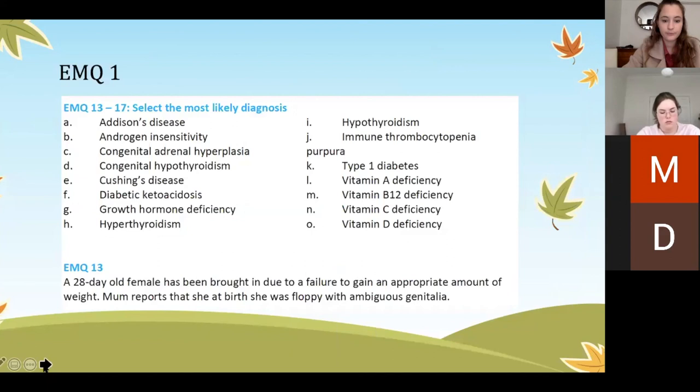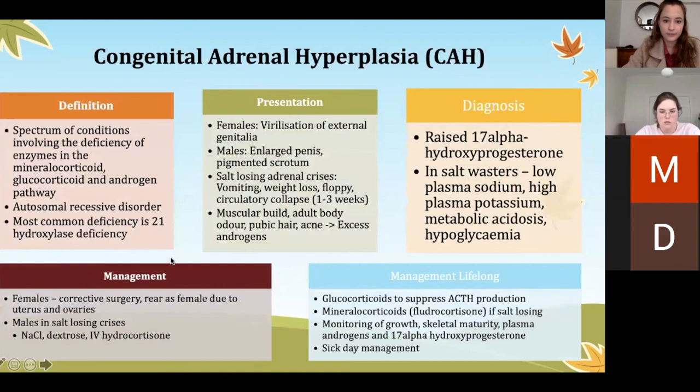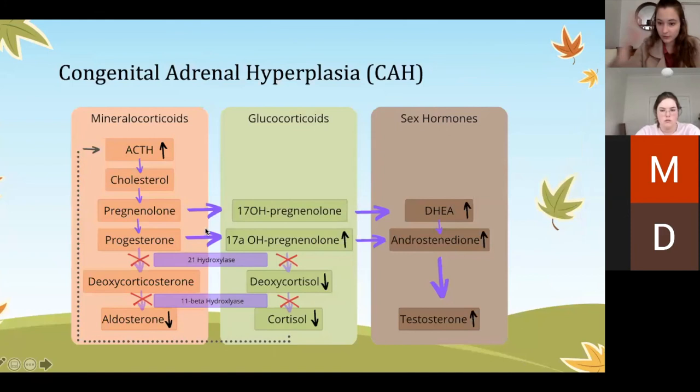CAH — congenital adrenal hyperplasia — is a spectrum of conditions where an enzyme deficiency leads to overproduction of androgens. In females it presents with ambiguous genitalia and virilization; in males it's often picked up later with a salt-wasting crisis. In females we don't try to assign gender at birth — it's up to the parents. Boys can look normal at birth but present floppy and unwell in a salt-wasting crisis. These kids require lifelong replacement of mineralocorticoids and glucocorticoids.